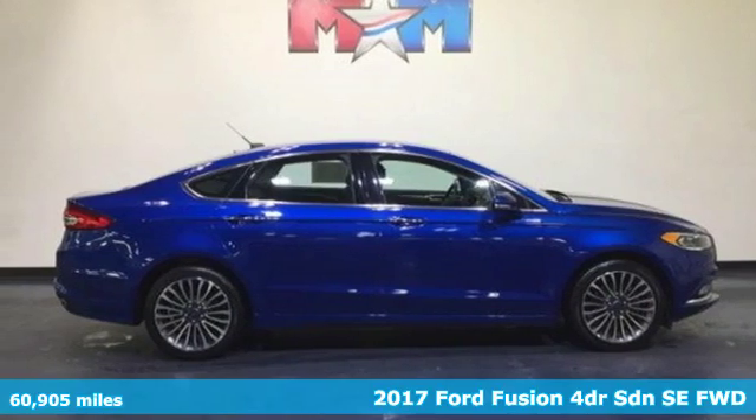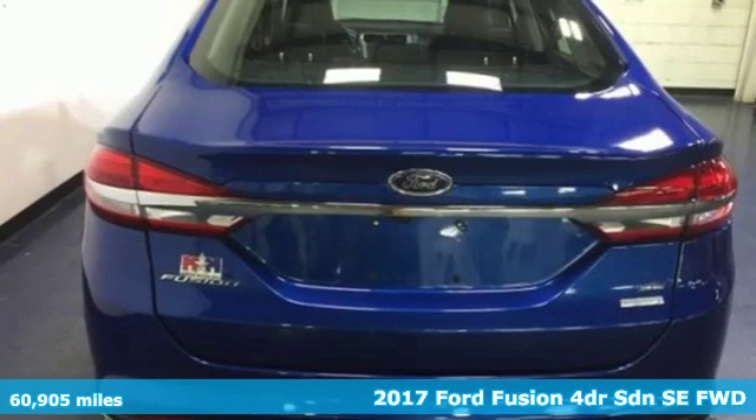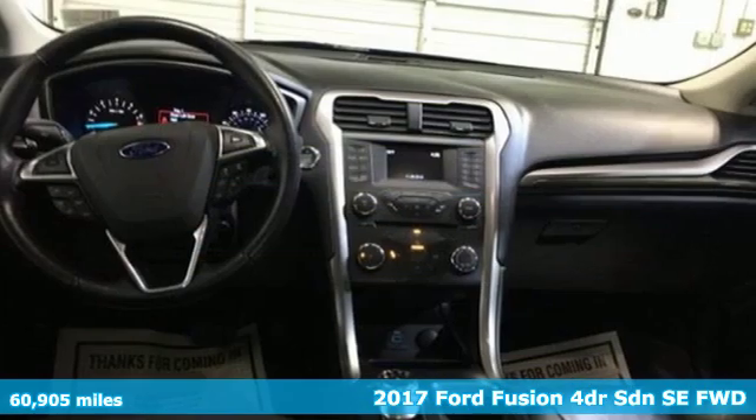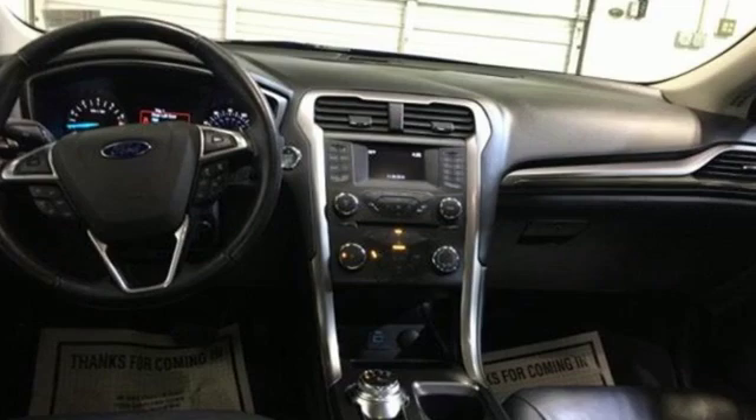It's a 2017 Ford Fusion. Step up and stand out with this innovative sedan that ramps up the driving fun. It comes with great features you'll love.